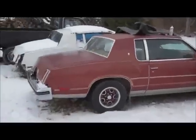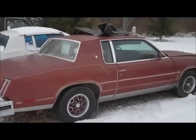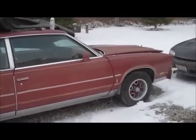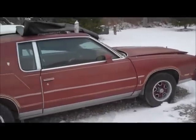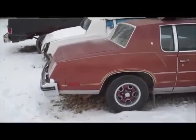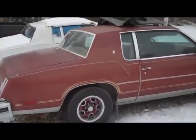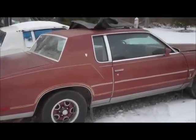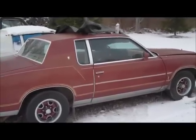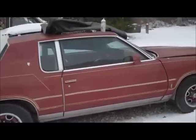I'm out here freezing in 25-degree weather doing a little wrenching on the '78 Cutlass Calais four-speed. If you check out the other videos on this car, you know this was basically a barn find sitting for 17 years. It's a solid car from Texas, but the interior is a different story.